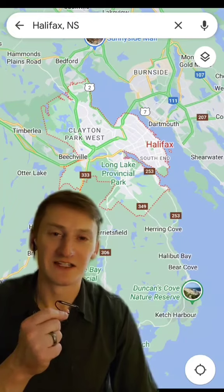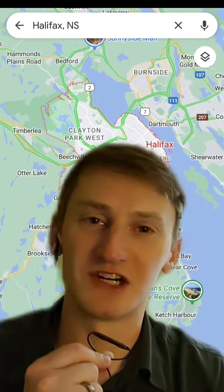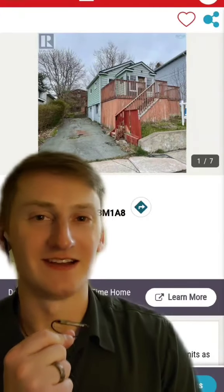For today's video, we're heading to Halifax, Nova Scotia for our most affordable property yet. It's an explosion of value. This is 121 Main Avenue, and from the outside it looks... okay.